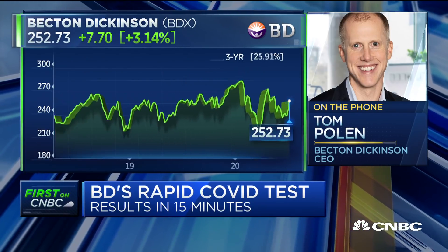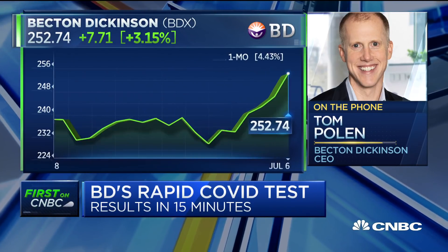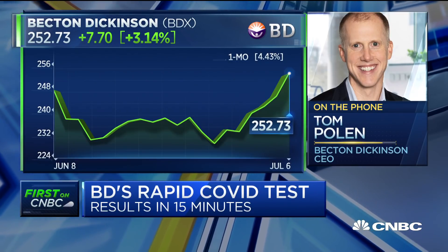Your shares are up about 3% on the news today. Is roughly $20 what we should estimate these tests will cost providers? To democratize testing and put it in the hands of front line workers around the country, it needs to be affordable. If you think about this versus molecular tests — a molecular platform instrument itself costs tens of thousands of dollars or over $100,000 very often — this Veritor instrument is several hundred dollars, very inexpensive. The cost per test is about half the price of a molecular test, a little over $20 a test.